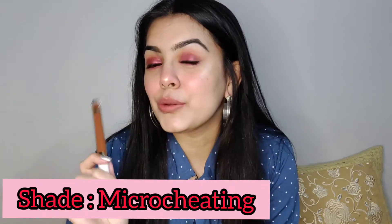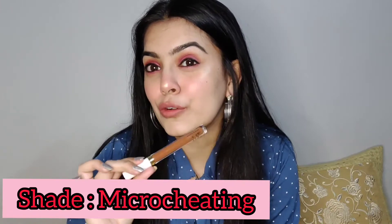Let's come to our third shade — 24 Micro Cheating. This is also a brown shade. I'm loving brown shades recently — I got three brown shades from their liquid matte lipstick because they look amazing with all skin colors and you can pair them with any type of colorful clothes.